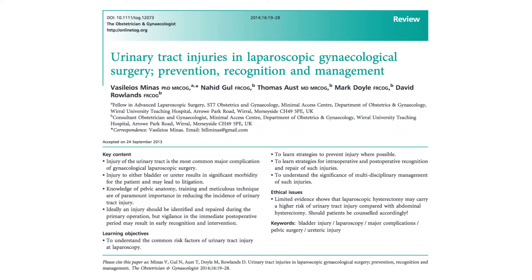Good morning. Today I've got this TOG article titled 'Urinary Tract Injuries in Laparoscopic Gynecological Surgery: Prevention, Recognition and Management.' I've summarised this article for you as it's quite an important one, not just for the exams but also for your clinical practice. I hope you'll find this video useful — if you do, please click the thumbs up button and subscribe to the channel.